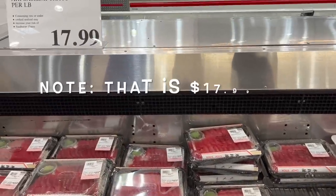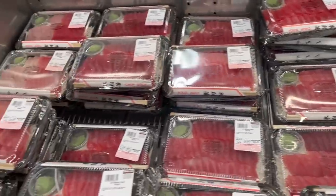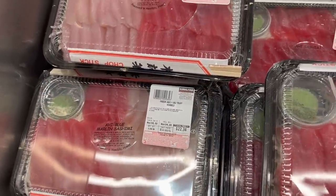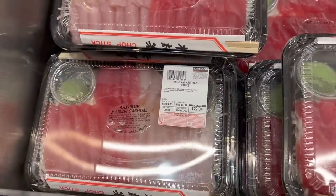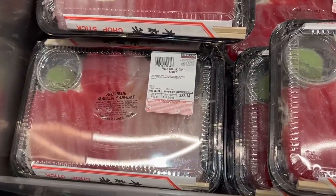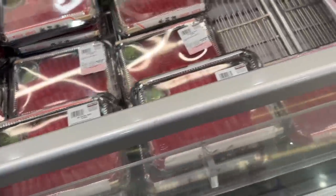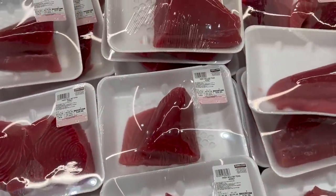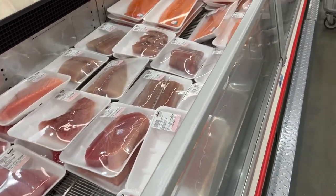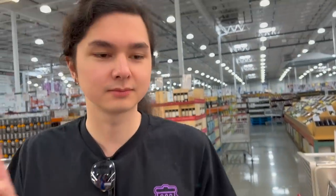Sashimi trays for $17.99 — this one looks really good. It's got two different kinds of tuna sashimi, and it comes with chopsticks and wasabi. If you want to make your own, you can buy fresh tuna here — just make sure you get sashimi-grade. Andy actually ate non-sashimi-grade salmon raw without realizing it, and he's still alive. He said it was delicious.